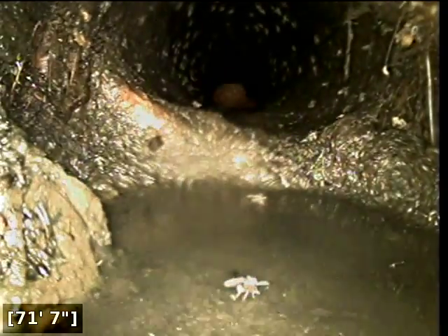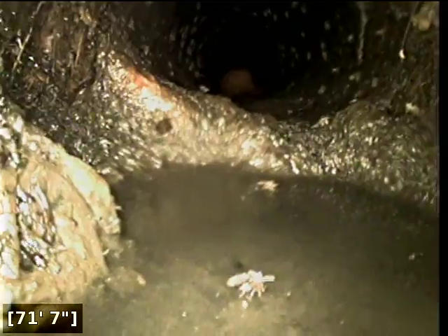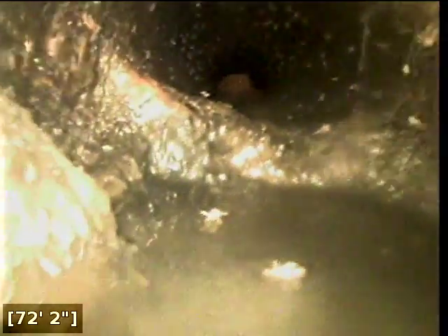Here we have some roots at 71 feet out, and the pipe is just collapsing. At this point I won't be able to go further because the pipe has some turns and it's just collapsing. So that's as far as we can go — the sewer line runs towards the backyard.